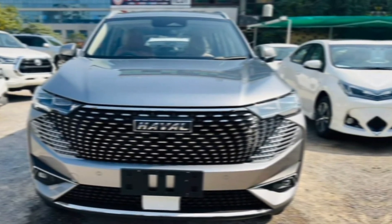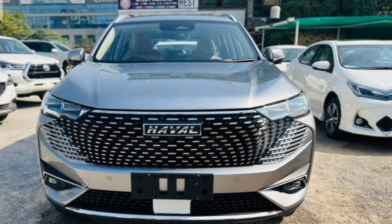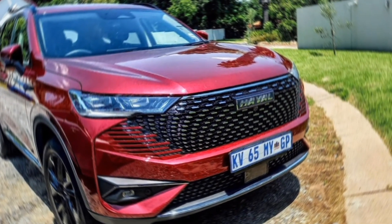Hey everyone, and welcome back to my channel. Today, we're taking a closer look at the all-new 2024 Haval H6 HEV, a hybrid SUV that promises both efficiency and performance.